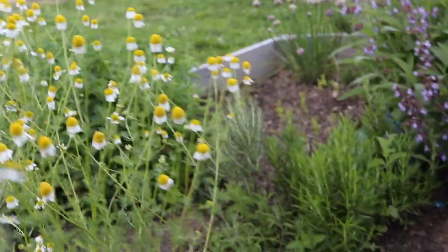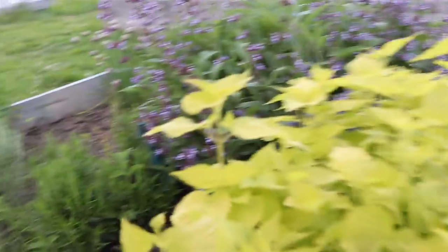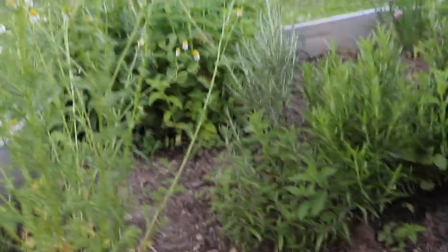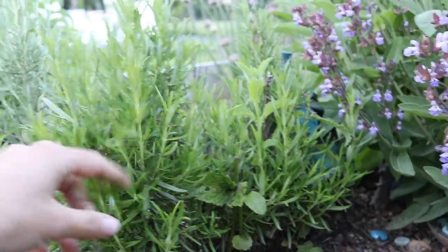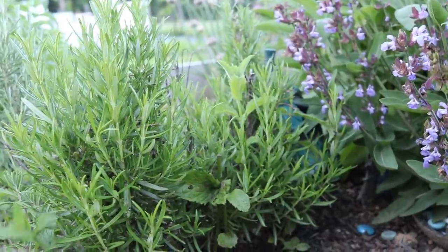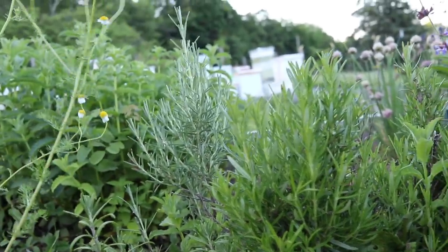This little octagon is our herb garden. We kind of just threw a bunch of stuff in here — a lot of this came back from last year, but this year we planted some more basil. My rosemary is doing really well and mint is always successful here.